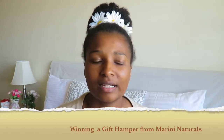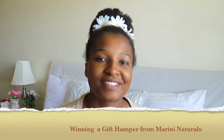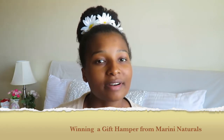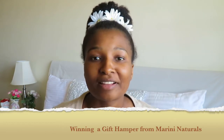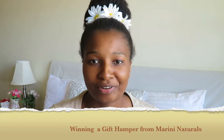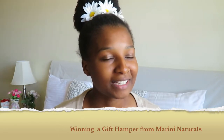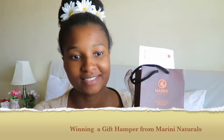I got to know about Marini Naturals when I attended a Carly Diaries event a few months ago. They'd been following my blog — you can see the photos there. After that I started following them on Instagram and really admired how they do their stuff. Their products look amazing, so I kept telling myself I need to get my hands on them. When I saw the giveaway, I tried it out and I was one of the winners — I was so excited!